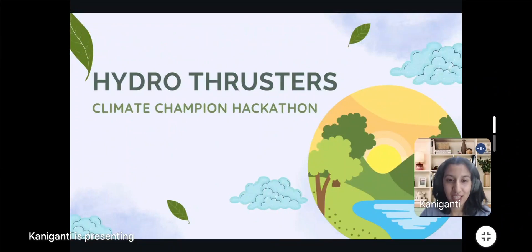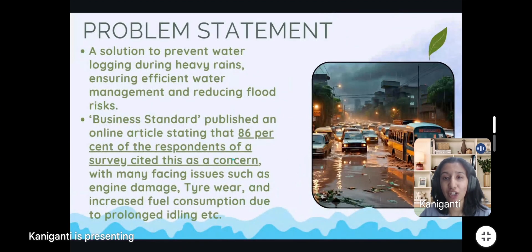Hello everyone, my name is Peshaspi and today I'm going to present our innovative solution for tackling water logging on urban roads. Water logging is a persistent issue, especially during heavy rains, causing traffic disruptions, property damage and health risks.